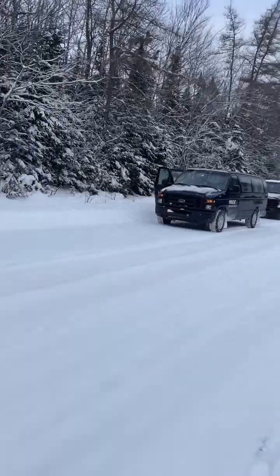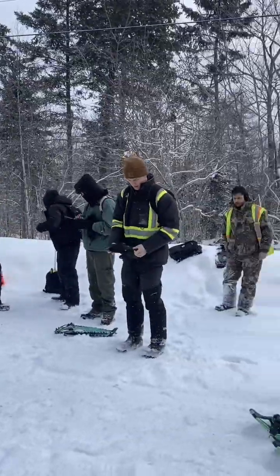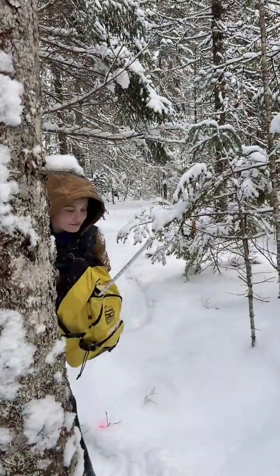Pretty soon, we're on our way. We arrive at Sugar Camp at 9:30, do a quick safety talk, and break into our groups. We head into the forest and start collecting data, just like we would on a job.